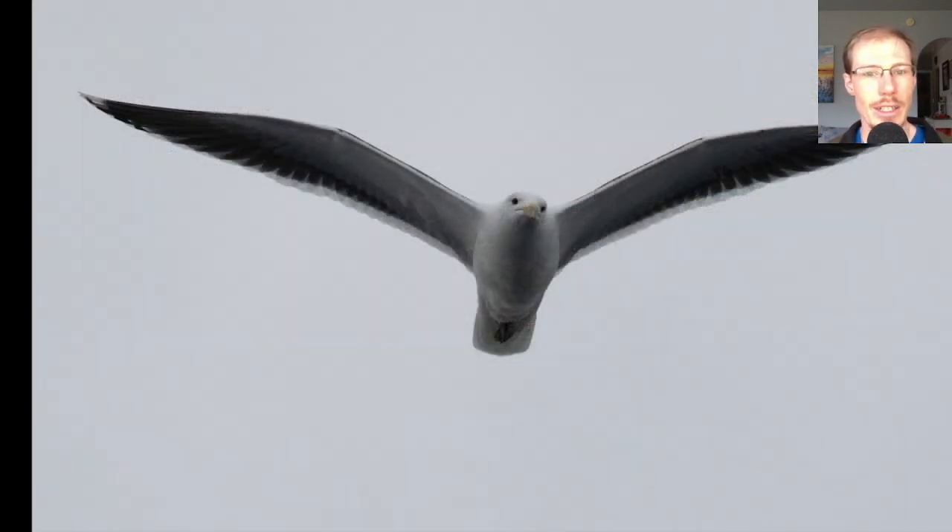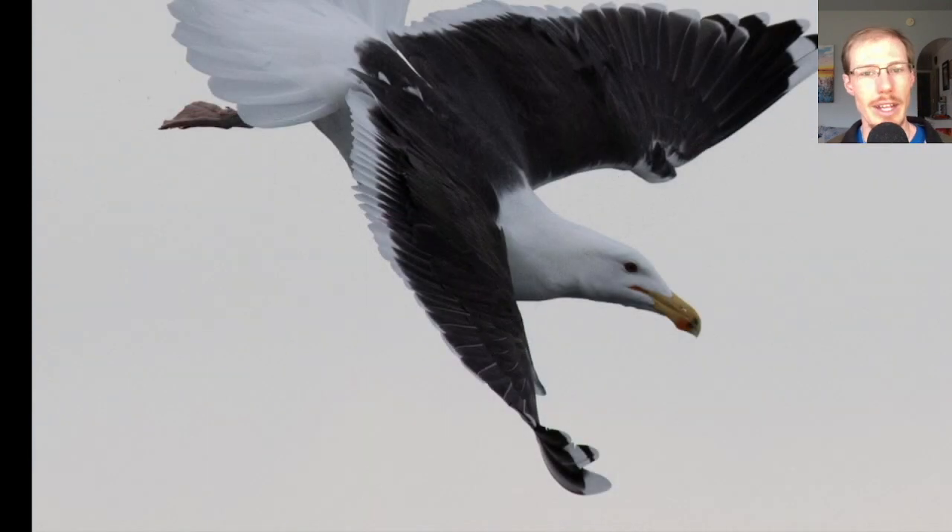Here we have a great black-backed gull coming in — the largest gull species in the world. You can see the contrasting underwings with white and a lot of dark, a sort of two-toned look. Another distinctive feature is the fairly large bill that droops down in the gonys area. Great black-backed gulls also have very clean heads in the winter, which is one way you can distinguish them from lesser black-backed gulls, which usually have quite a bit of streaking on the head in winter.